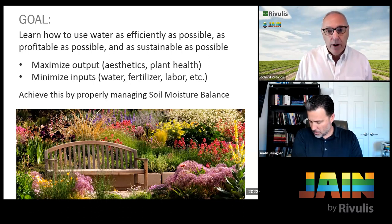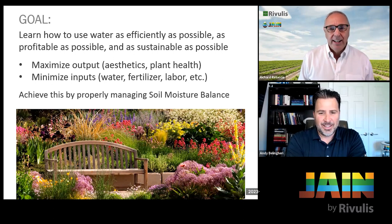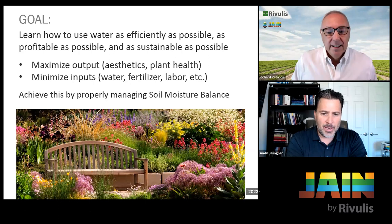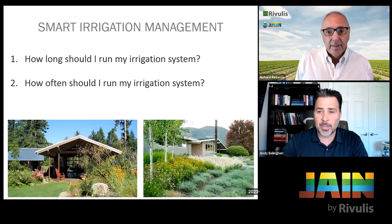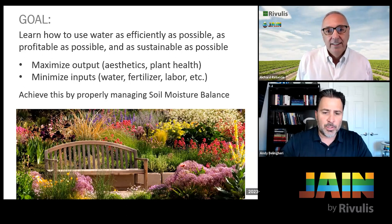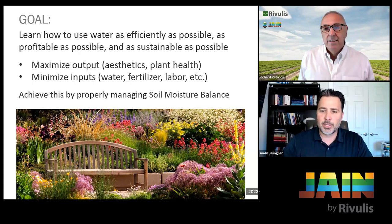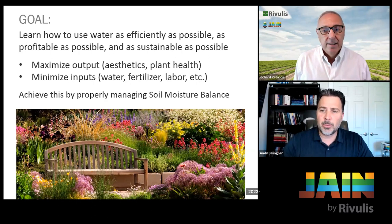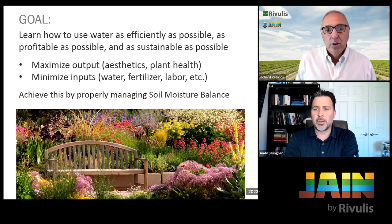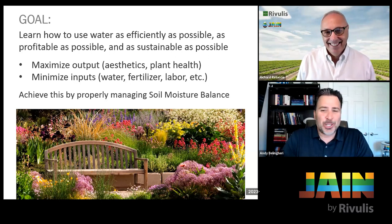That photo of the Denver Botanical Garden — that's all drip irrigated, I believe installed by Valley Crest. You can have a beautiful-looking landscape that maximizes aesthetics while minimizing water input. It's through a properly designed system and proper cultural practices managing soil moisture balance. A lot of that's native plant material as well, which helps. You can have your cake and eat it too — you don't need the wagon wheel, cactus, and rocks to save water.